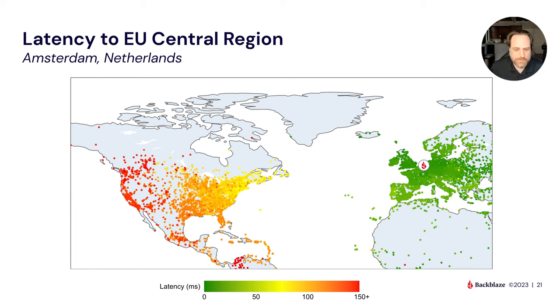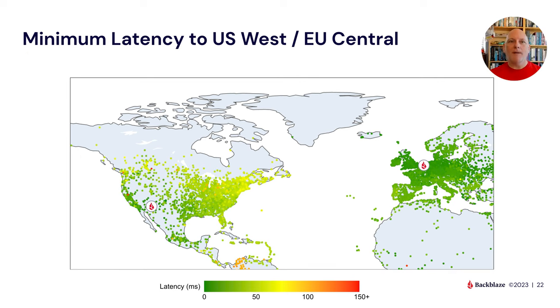If we overlay those two maps — data in Arizona and Netherlands with intelligent routing — Europe and the western US get a pretty good deal, but the eastern half gets up towards 100 milliseconds and some outliers around Canada. There's clearly a gap, and this is really what US East fills. With US East in Reston, Virginia, the eastern half of the US is all rosy. Add the third region and we're in the green everywhere — dark green in most locations.